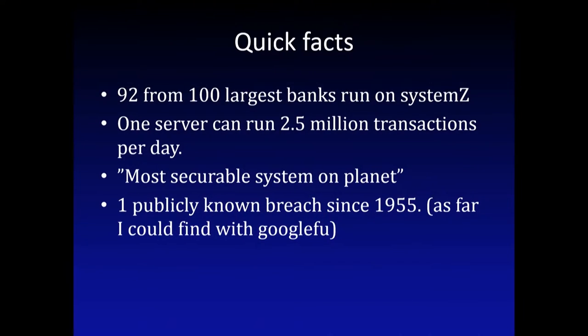Quick facts. Most of the biggest banks in the world, and usually the industry with the money, are using these machines. One server can run a hell of a lot of transactions per day, from the IBM marketing material - and I guess most of that actually is what they say. The most secure machine on the planet - it was the most secure machine on the planet since 2002.